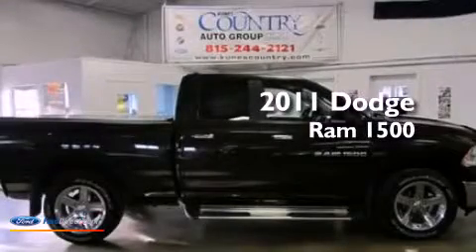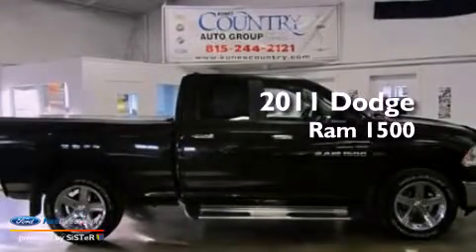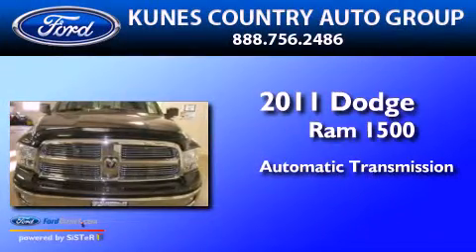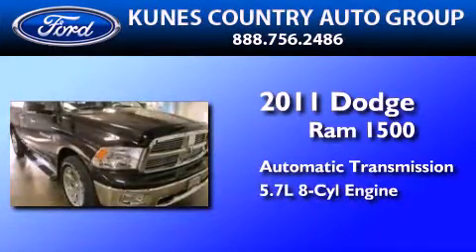This is a 2011 Dodge Ram 1500. This truck has an automatic transmission and a 5.7 liter V8.